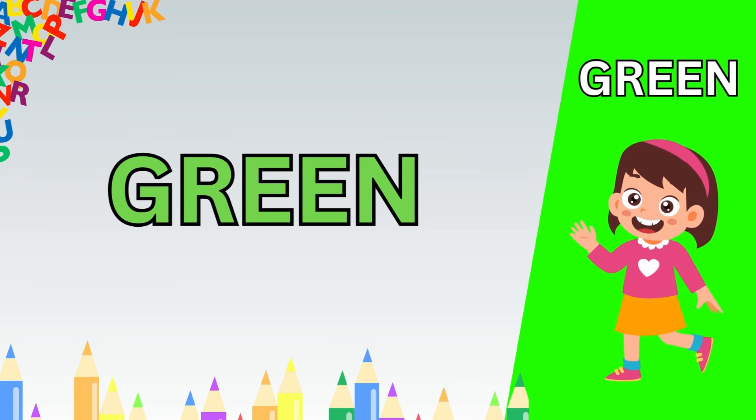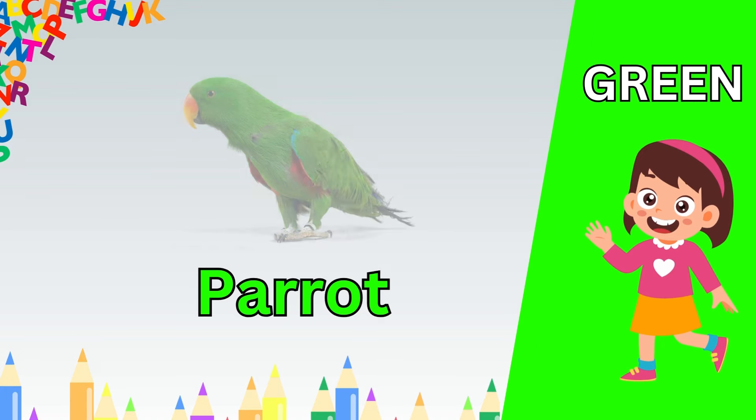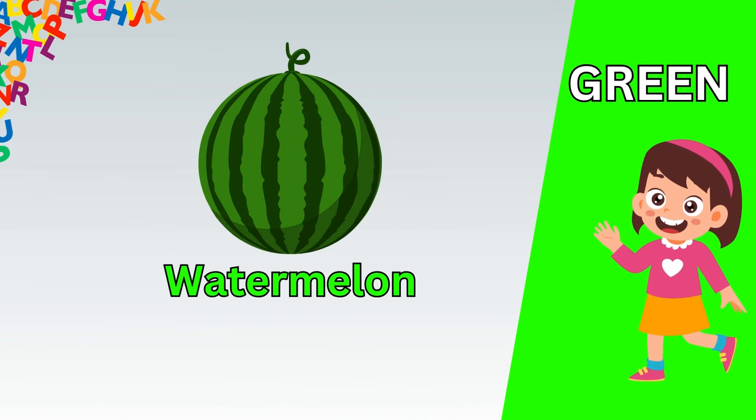Our first color of learning is red. R. E. D. Red.